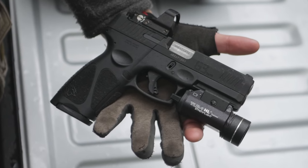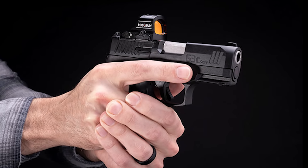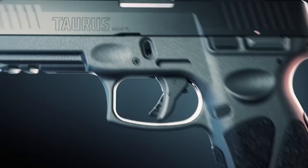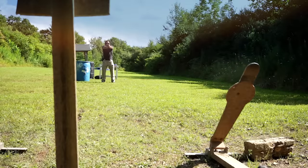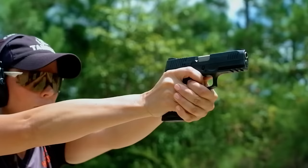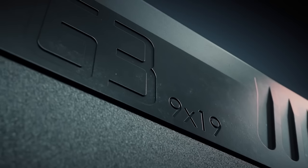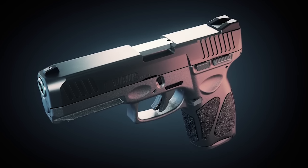The G3 boasts a Picatinny rail section for mounting lights or lasers, and it has an impressive 17-round capacity — a lot of firepower for a striker-fired 9mm subcompact. The trigger leaves the factory around 6 pounds and has a smooth, clean break. It also has an adjustable rear sight and a fixed front sight. For those looking for a good EDC pistol in an affordable package, the Taurus G3 Toro is definitely worth a look.